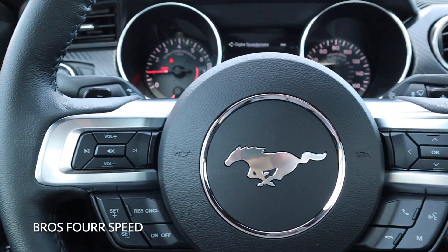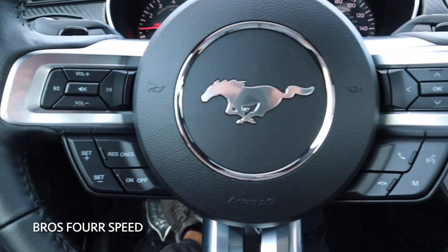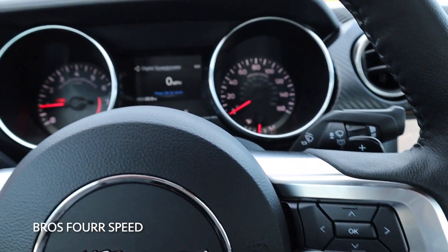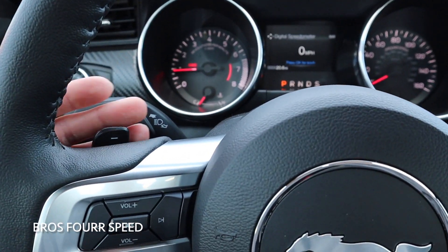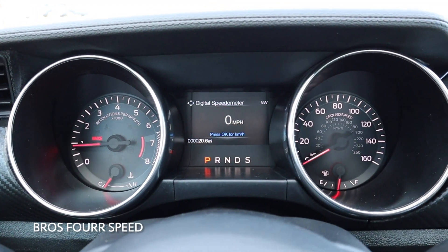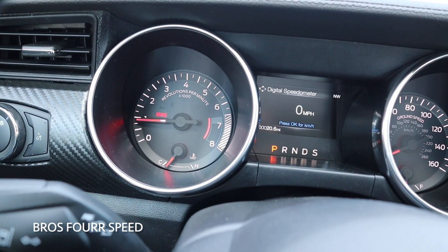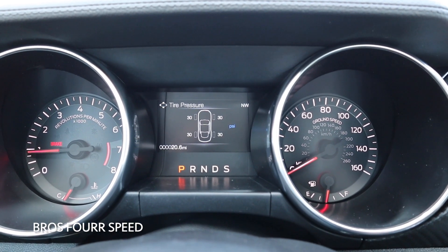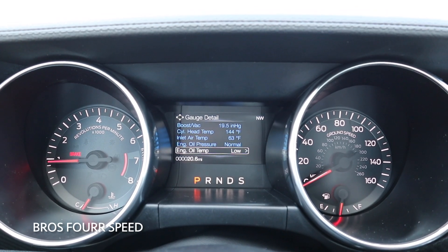Taking a look at the steering wheel, you can see the Bluetooth and audio controls on the left side as well as all the cruise control settings. We have more Bluetooth controls on the right and a pad to control the center LCD screen. We also get steering wheel mounted paddle shifters that have a really nice look and feel to them. Looking at the gauge cluster, we have the speedometer on the right with fuel level, and the tach on the left with engine temperature. Scrolling through the center screen, you can see the digital speedometer, tire pressure, and a lot of vitals within the vehicle.